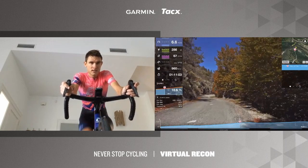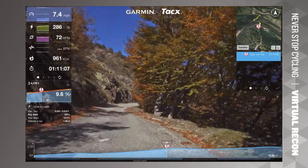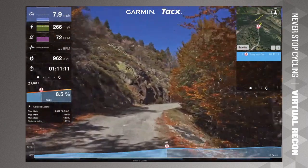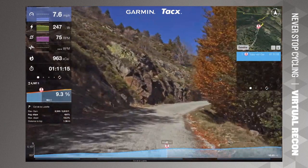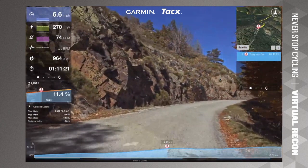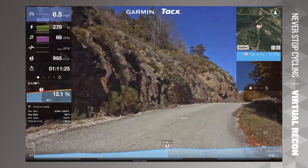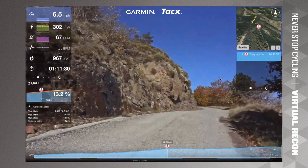Getting close to the top now — about 1.3 miles, so around 2 kilometers to go. It's going to be a little more flat in a bit, as you can see on the screen showing the next 300 meters of gradient profile.